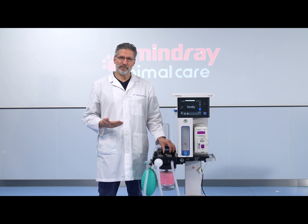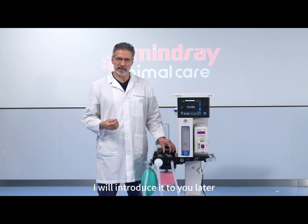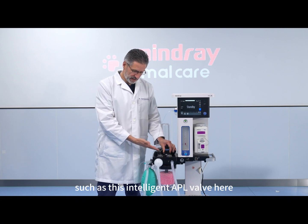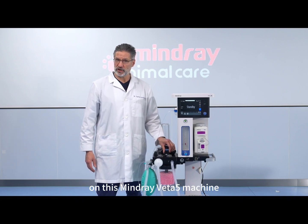To address this problem, I developed a pressure relief device that can protect any breathing system. I will introduce it to you later. But there is another protection system, such as this intelligent APL valve here on this mid-ray VETA5 machine.